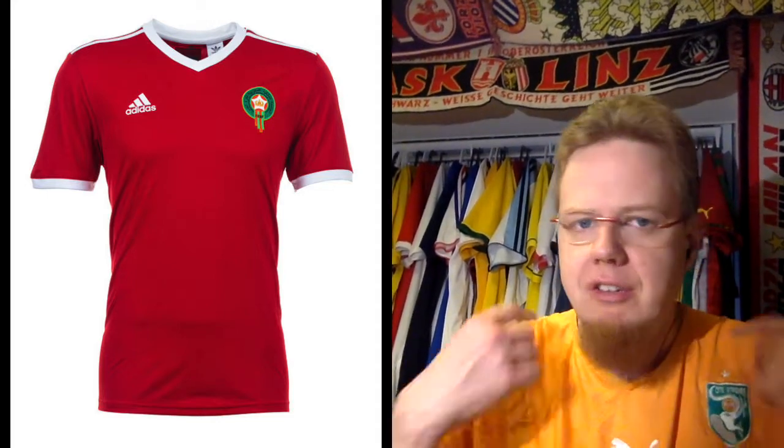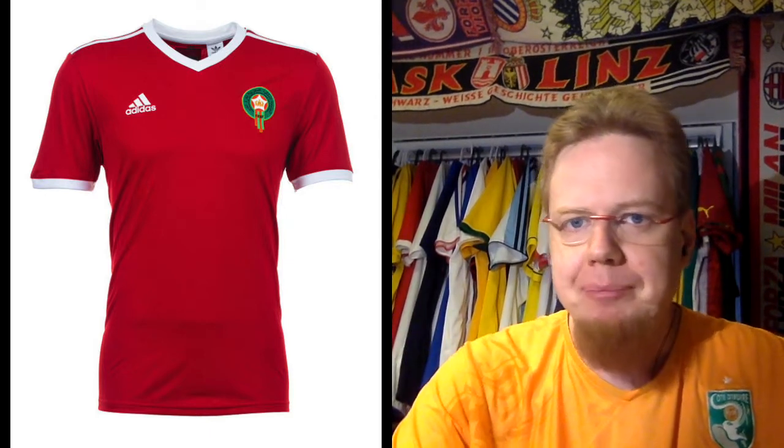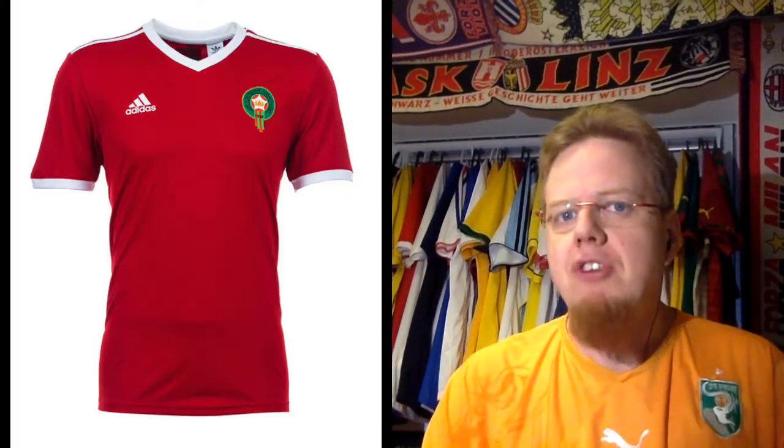When I look at the home jersey of Morocco, there is nothing really wrong with it. It's a red jersey, white collar, white sleeve cuffs, white Adidas stripes, white numbers — even the numbers on the back are white. There's really not much added to the entire jersey. The only little flash of color comes from the Moroccan crest, which I actually like a lot. My biggest gripe is not necessarily the simplicity, because it is a decent look, but the lack of green.